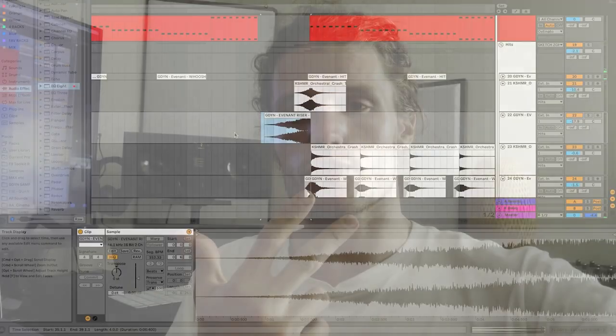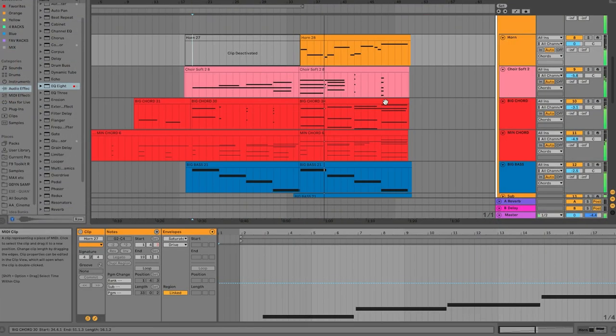And then you have the polishing stage, which is where you're finalizing this arrangement, the mock-up, the mix, and the production, and turning it into a final track ready to share with the world.